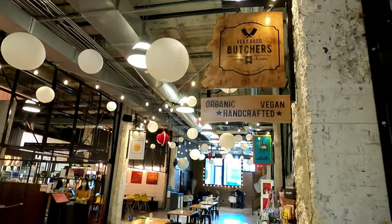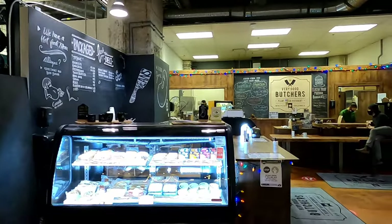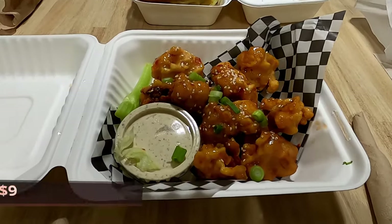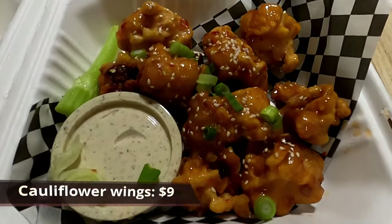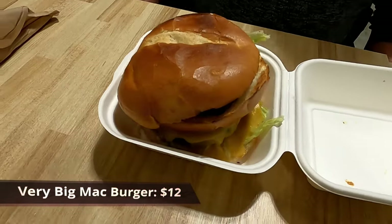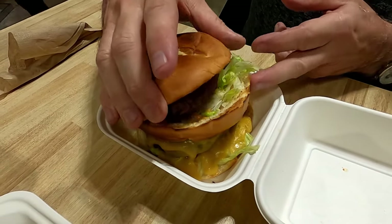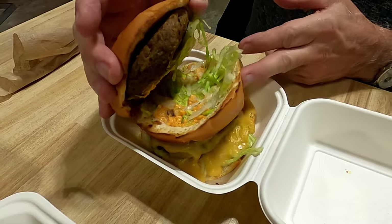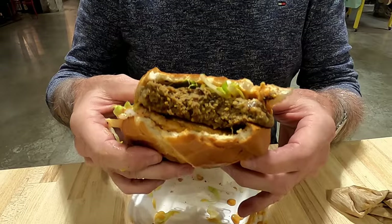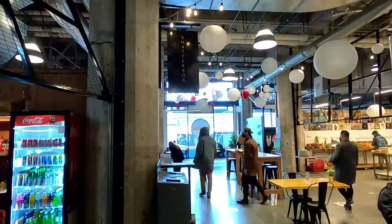There's also the Very Good Butchers, which is a vegan deli featuring organic, plant-based meat alternatives and a hot food menu. We ordered the cauliflower wings in a Thai sweet chili sauce, and the Very Big Mac burger, which is huge. It comes with two, two-and-a-half ounce patties, cheese with a Z, iceberg lettuce, onions, and a triple stacked sesame bun. The patties are massive — you could easily split this with someone else. This place was one of my favorites in Victoria so far.